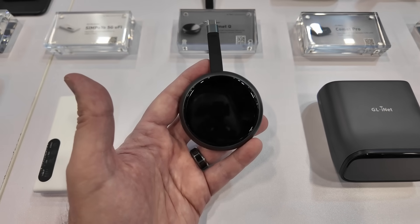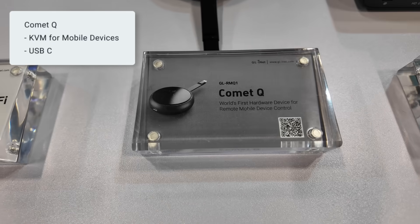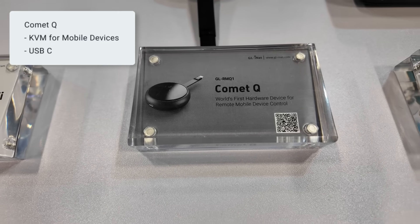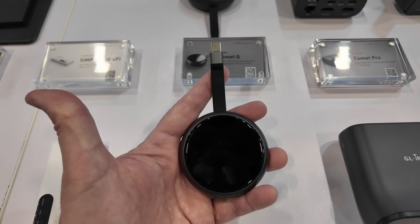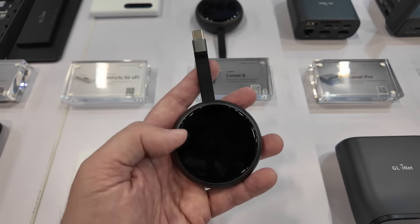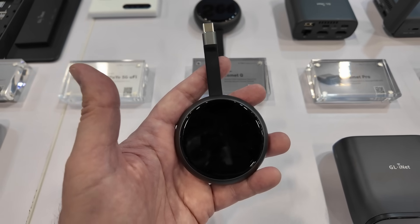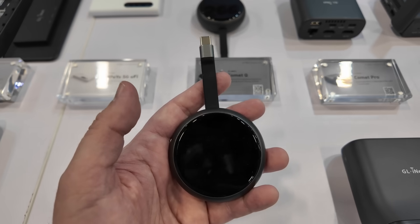This one's pretty interesting — this is the Comet Q. It's billed as the world's first hardware device for remote mobile device control. Basically, this is a KVM for USB-C devices like Android phones, iPads, and newer generation iPhones. So if you ever need to control your iPad or iPhone remotely, you can use the Comet Q.